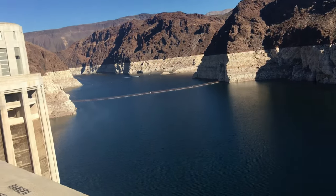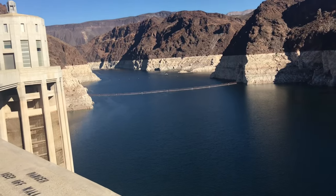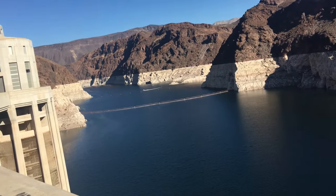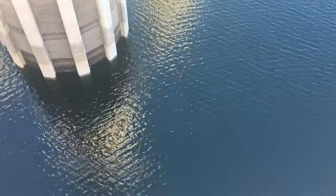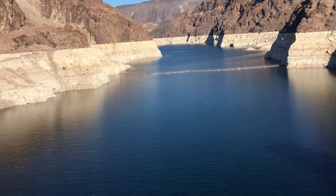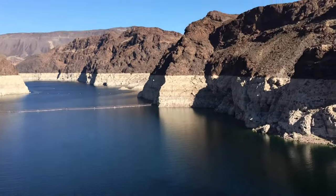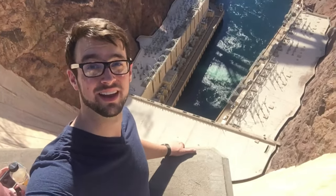Wow, look at the layers. That is so pretty, isn't it? I guess that's like a guard so no one goes over the edge. Let's look down. It's such a great view.